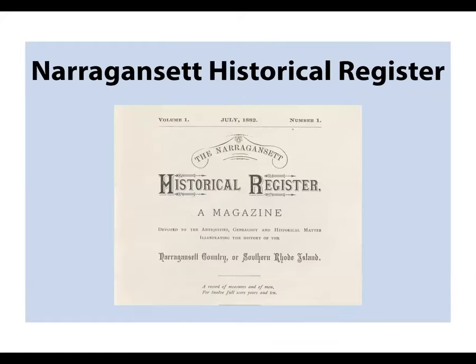Another new database is the Narragansett Historical Register. We're pretty excited about our collection of genealogical journals available to search on AmericanAncestors.org, and this adds to that collection. This magazine was published from 1882 to 1891 and describes itself as 'a magazine devoted to the antiquities, genealogy, and historical matter illustrating the history of Narragansett County or Southern Rhode Island.' If you're interested in this region of New England, you will certainly want to explore the Narragansett Historical Register. We also have some other related databases to early Rhode Island history available on our website.